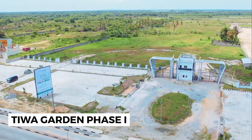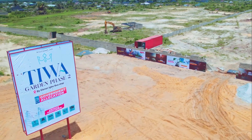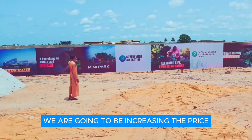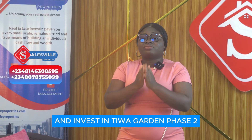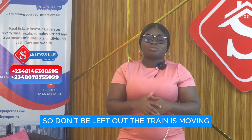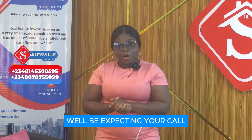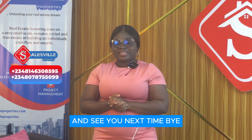We've done Tiwa Garden Phase 1, we've done Tiwa Commercial Hub, and this is Tiwa Garden Phase 2 — don't miss out on this investment opportunity. We just extended the pre-launch price, but in no time we are going to be increasing the price, so you still have this limited time to take action. The train is moving — don't be left out. Give us a call right away and let's get it started. Thank you for watching this video to the end, and see you next time. Bye.